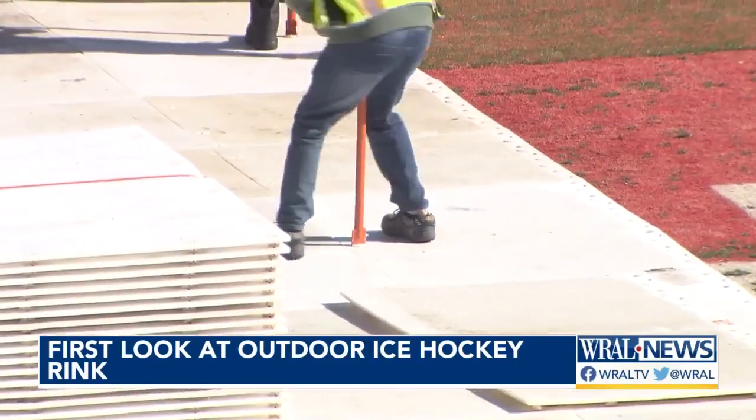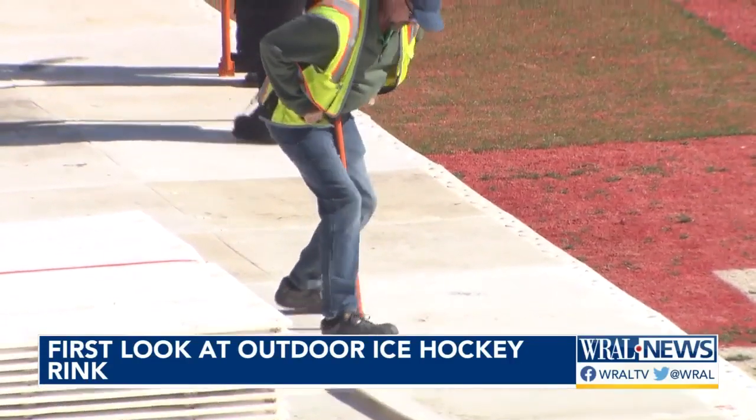We've had rain in other climates. We've kind of got accustomed to adapting to what we see. So if we do get any rain, we'll freeze what we can with the truck, and if we can't freeze it, we'll just squeegee it off. We just have to adapt to what we're going to see.